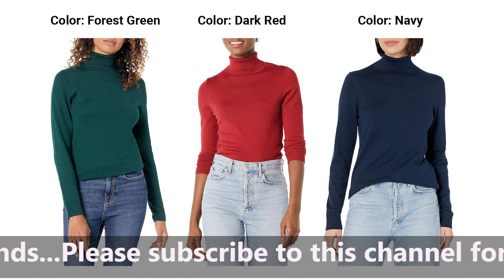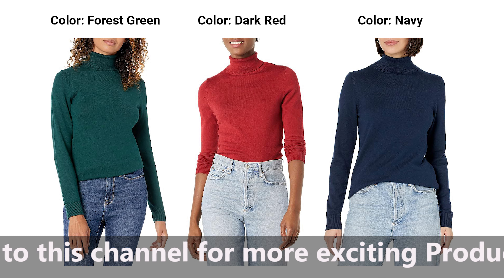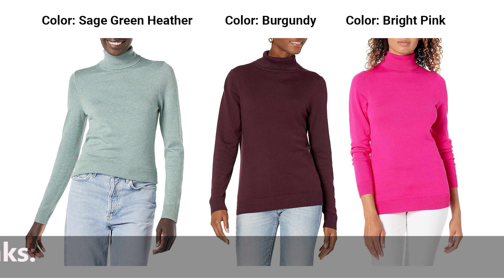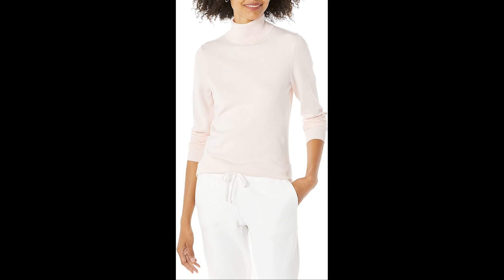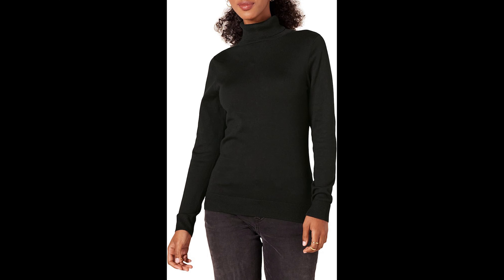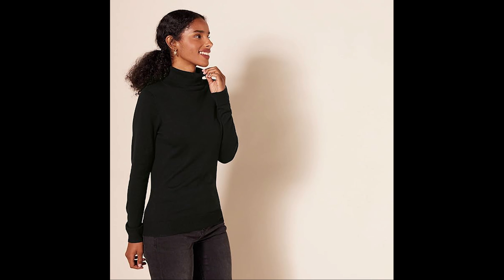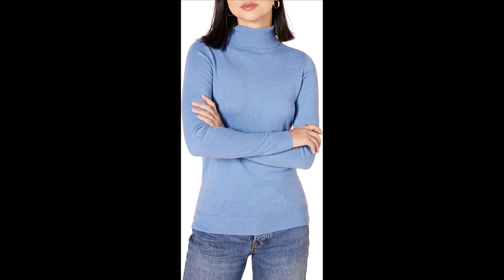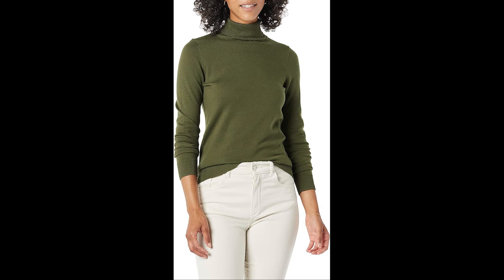1. Classic Fit Comfort. The essence of winter style lies in comfort, and this turtleneck sweater delivers just that. The classic fit strikes the perfect balance between relaxed and polished, providing a cozy feel without sacrificing a tailored look. Stay warm and stylish throughout the season. 2. Lightweight and Versatile. Say goodbye to bulky winter layers. The lightweight design of this sweater makes it a versatile piece that effortlessly transitions from casual outings to more formal occasions. Layer it under a coat for extra warmth or wear it on its own — the possibilities are endless.